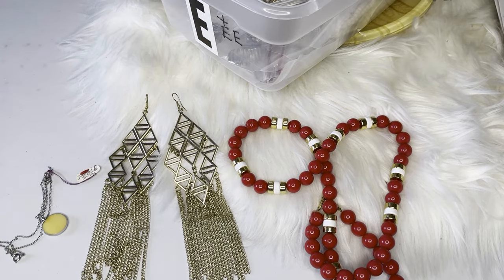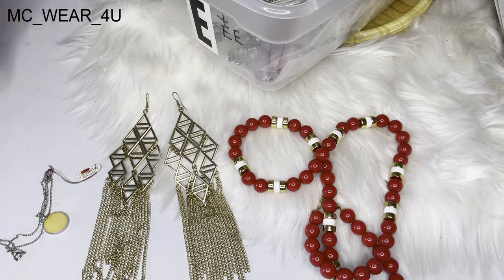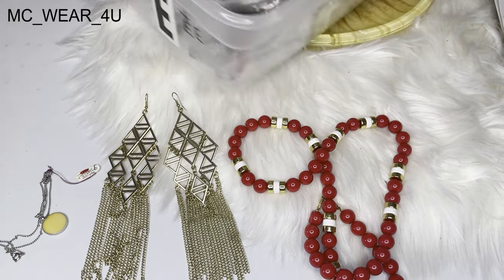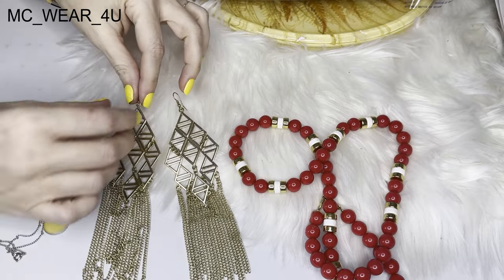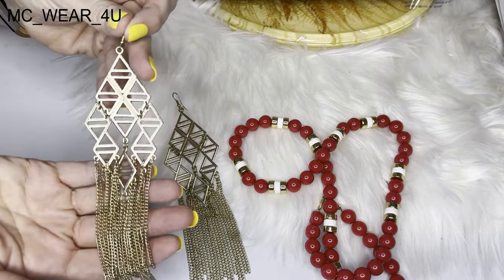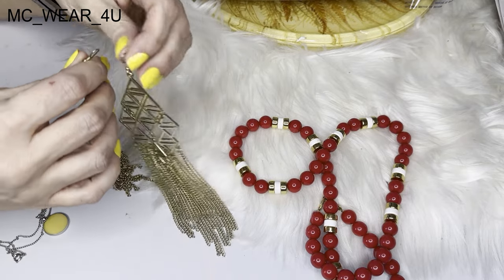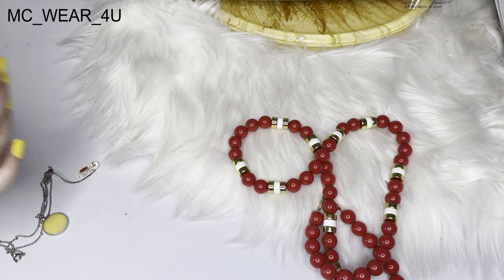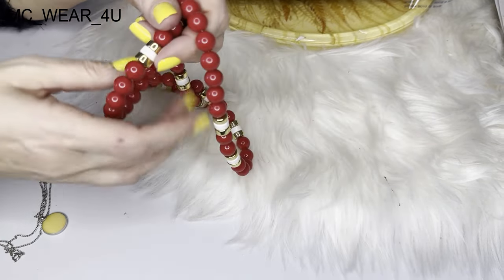Alright, today we're going to do another jewelry bin go-through. I've displayed a few already to go over — these are beautiful 5-inch triangle boho festival earrings, they're just gorgeous. I have all of these listed up in my Poshmark closet; my name is Michelle, my closet name is MC Wear For You.